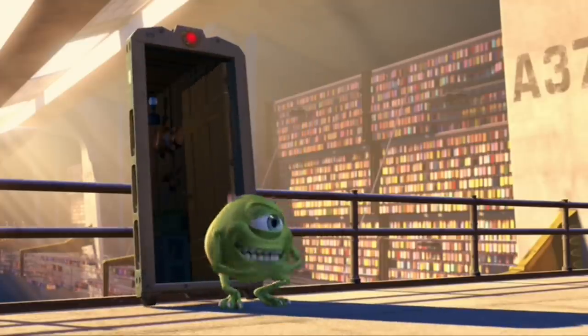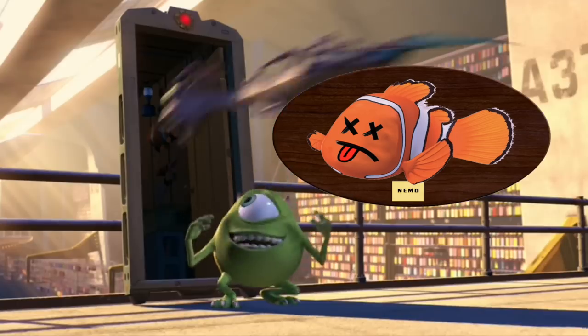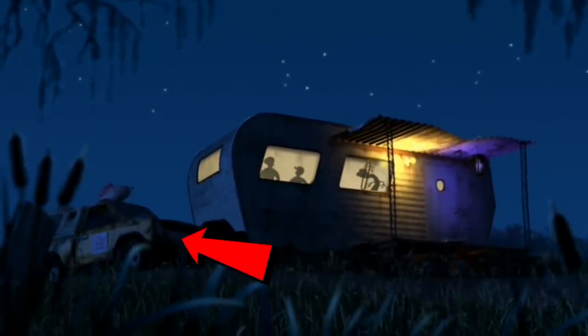Later on when Randall is getting tossed into the swamps, you will see Nemo was killed, stuffed and mounted on the wall. Also the trailer that Randall gets banished to is the same trailer we see in Bug's Life. The famous pizza plant truck is also parked outside.